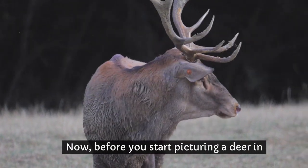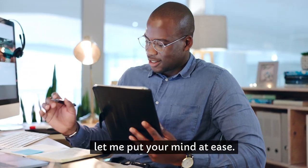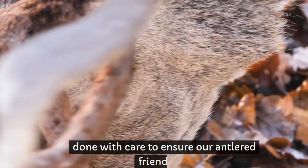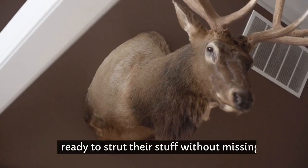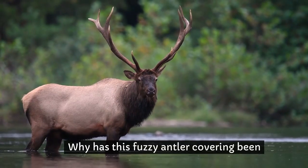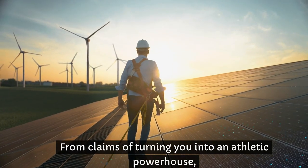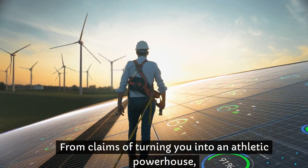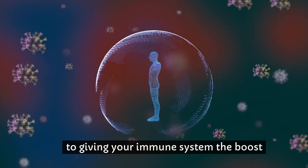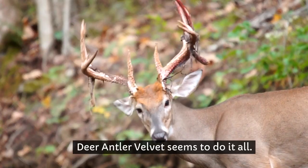Before you start picturing a deer in a barber's chair getting a velvet trim, let me put your mind at ease. The harvesting process is ethical and harm-free, done with care to ensure our antlered friends are ready to strut their stuff without missing a beat. So, what's all the fuss about? Why has this fuzzy antler covering been the talk of the town for centuries? From claims of turning you into an athletic powerhouse, making your bones as strong as the fortress of solitude, to giving your immune system the boost it needs to fight off invaders like a superhero, deer antler velvet seems to do it all.